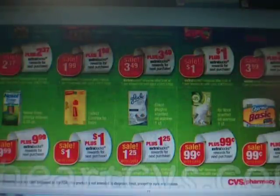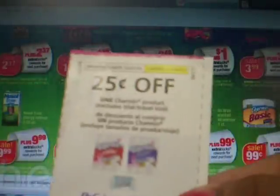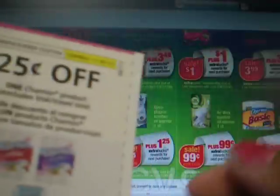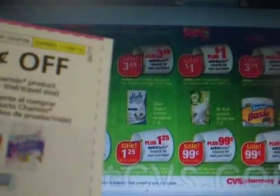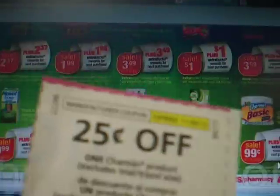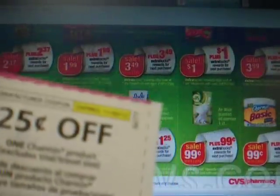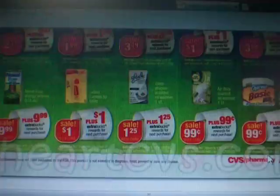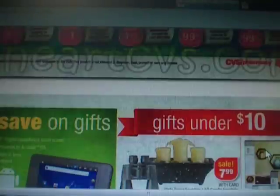On the Charmin rolls, there were $0.25 coupons in the October 14th Procter & Gamble insert. And I think there's another one — it might have been the $0.28 insert that also had the basic Charmin coupon. I have this one here as well. So if you have either one of those, you should be able to get a $0.25 money maker on that one.